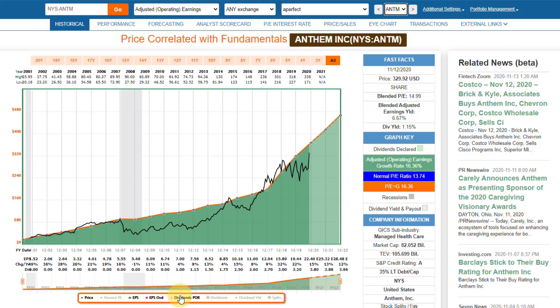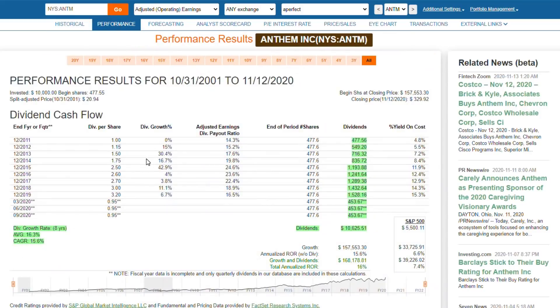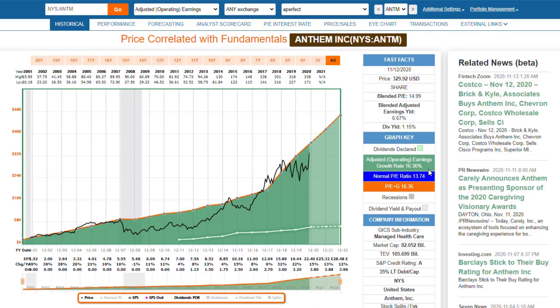The next thing I talked about was dividends. Let's put the dividends and the dividend payout ratio on here — POR stands for payout ratio. You can see that the company initiated their first dividend in 2011 of a dollar, and then that dividend has increased every year since. If I look at the performance report, you can see that the dividend has grown by over 16%, which is almost perfectly consistent with the company's operating earnings over time.